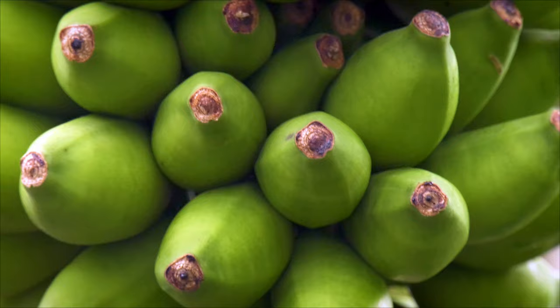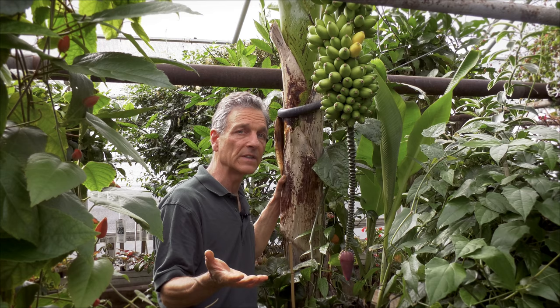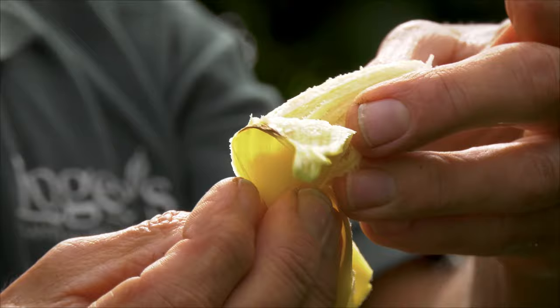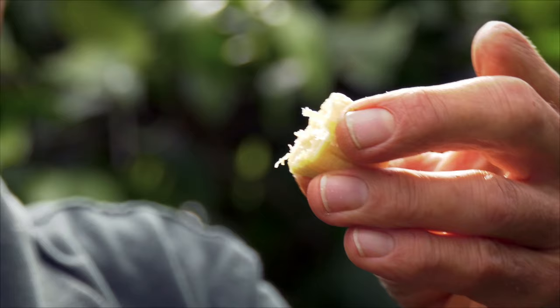There aren't really too many problems in terms of disease and insects. They can get root rot if they're grown soggy, wet, and cold, and they can get spider mite — watch for that if you're growing them outside and moving them into a home. Other than that, they're pretty free of insects and diseases. Down here we have fruit that's ripening — you can see it's a very small banana, and it's quite delicious.